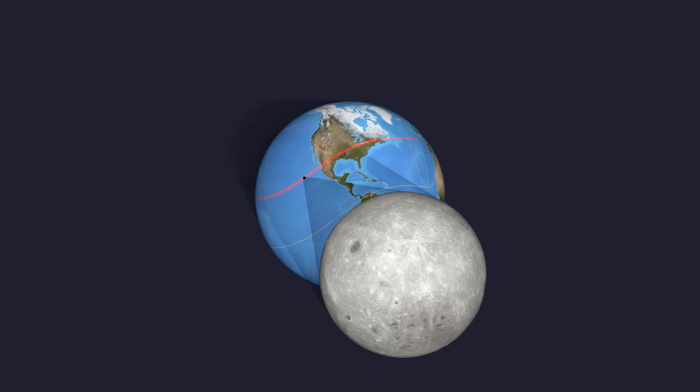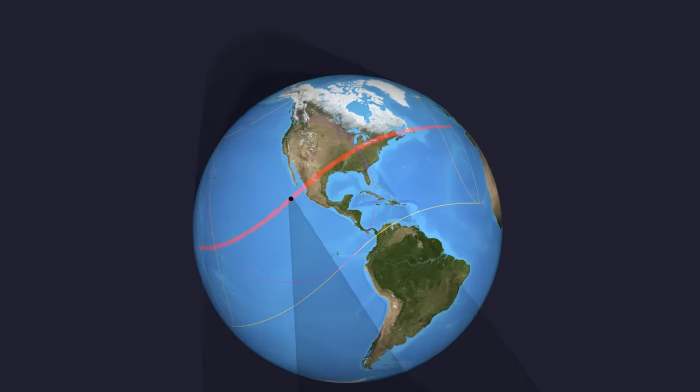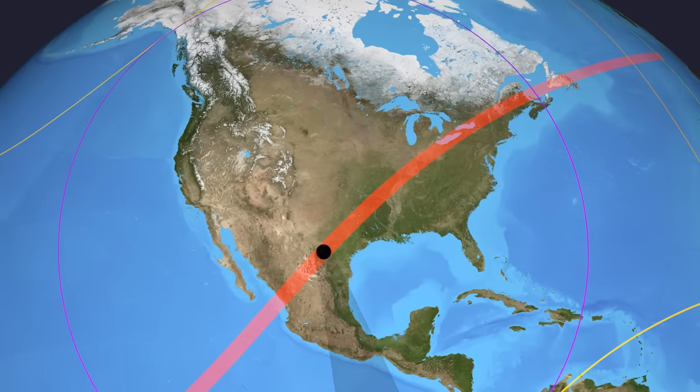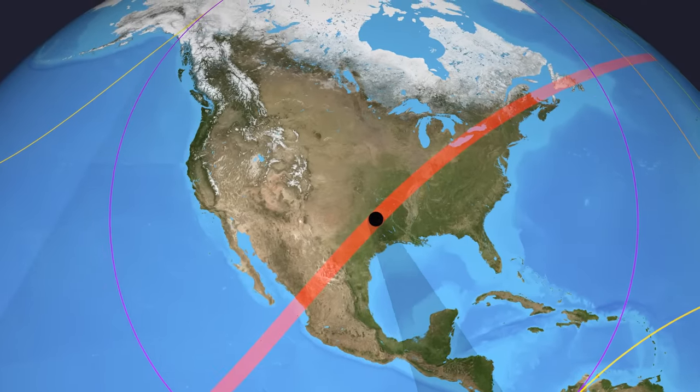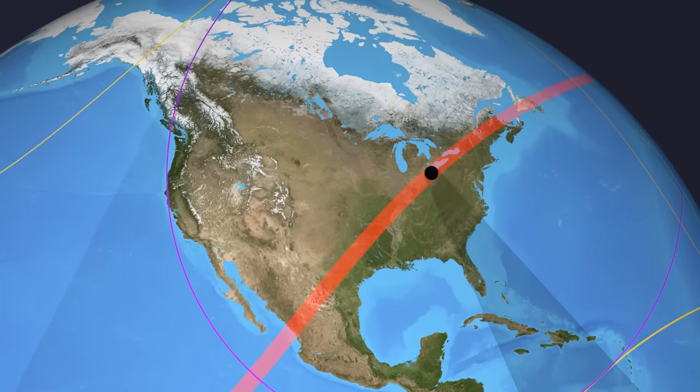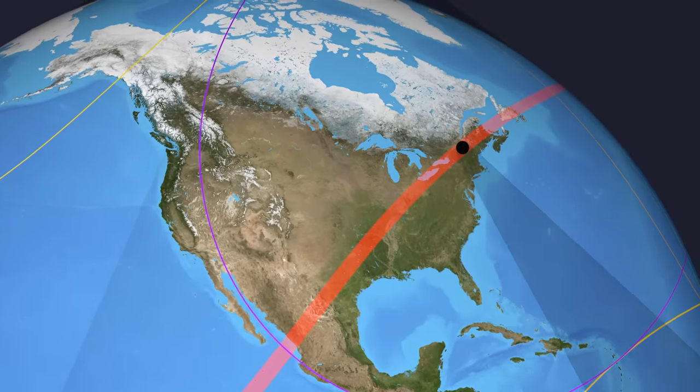Those factors are why only a limited number of locations on Earth get to actually see it. So if you find your area in the path of totality this year, treasure the sight. Because on average, that same spot on Earth won't see another total solar eclipse for 375 years.